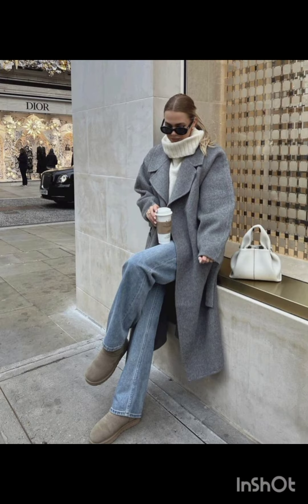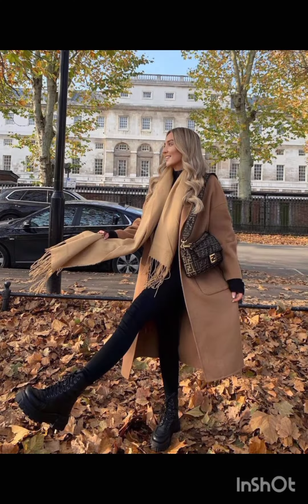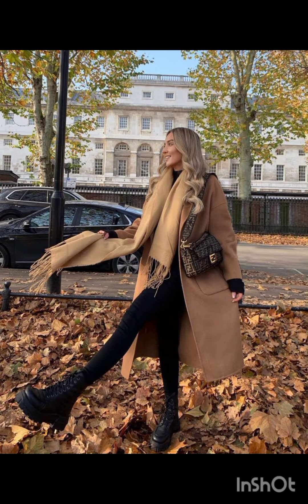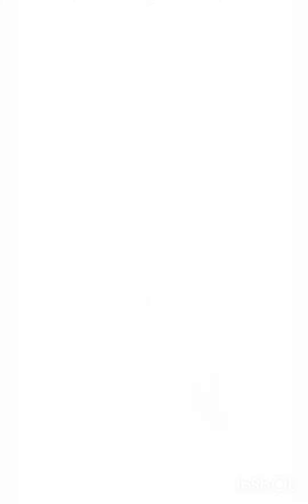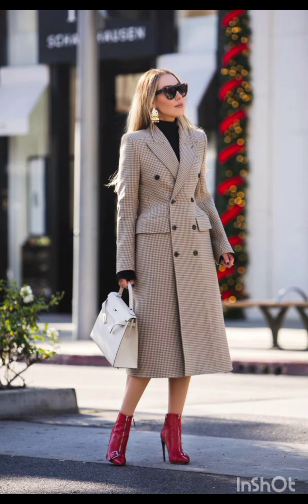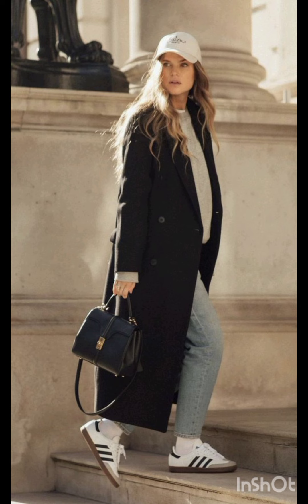Western dress fashion encompasses a wide range of styles from casual to formal. It often includes jeans, t-shirts, dresses, suits, and various accessories. Trends evolve, but staples like denim, leather, and classic cuts remain popular. It is influenced by cultural shifts, celebrities, and designers, making it dynamic and diverse.